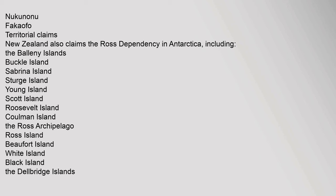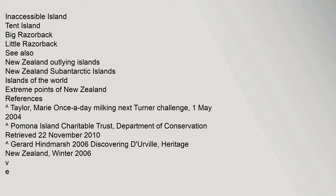Territorial Claims: New Zealand also claims the Ross Dependency in Antarctica, including the Balleny Islands, Buckle Islands, Sabrina Island, Sturge Island, Young Islands, Scott Island, Roosevelt Island, Coleman Island, The Ross Archipelago, Ross Island, Beaufort Island, White Island, Black Island, The Delbridge Islands, Inaccessible Island, Tent Island, Big Razorback, and Little Razorback.